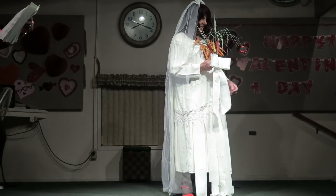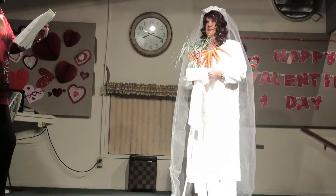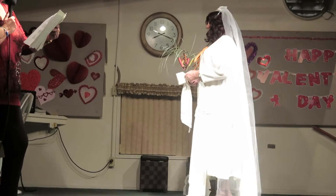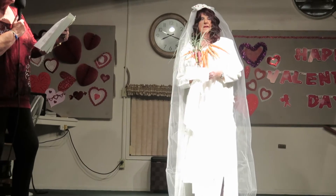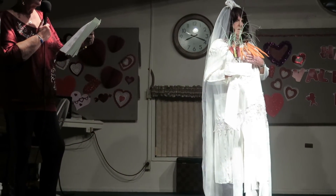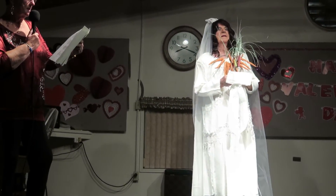The graceful draping of the gossamer fabric creates a particularly useful and appealing effect. Accenting the neckline is a magnificent 14-carat necklace — a family heirloom and the groom's gift to his bride.